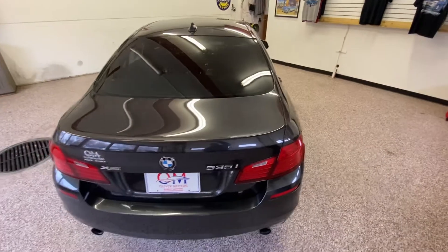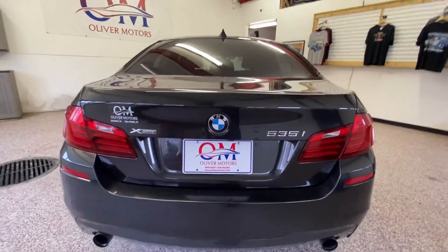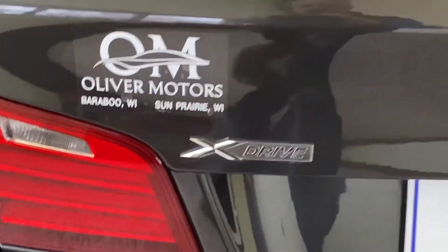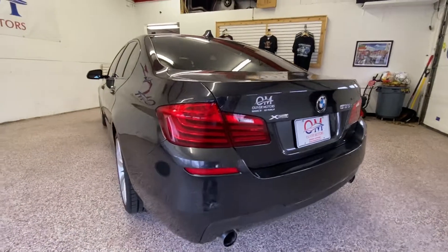This isn't your average car. This loaded sedan is powered by a twin-turbo six-cylinder engine, and the M Sport package gives an exceptional stance to go along with this upgraded M Sport exhaust. It's all-wheel drive, automatic transmission, and fully loaded, along with a leather interior.